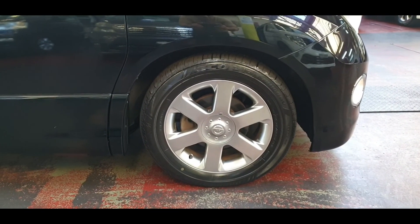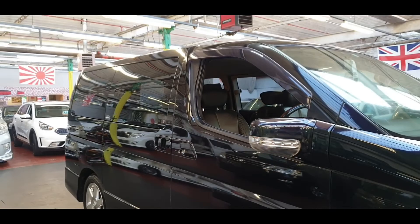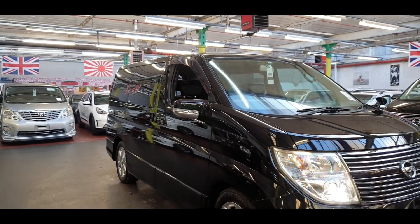All four alloy wheels are in very good condition and they have good tires on. We are going to send it for MOT either tomorrow or the day after, and all the applications should be sent to the DVLA by Monday.